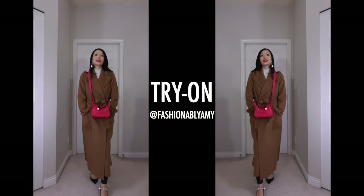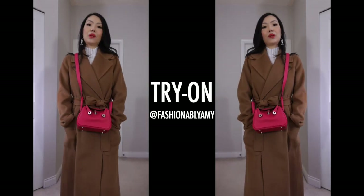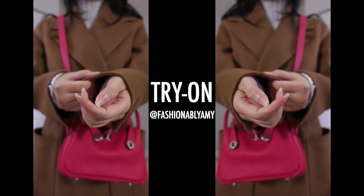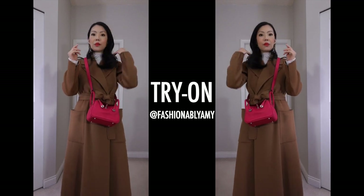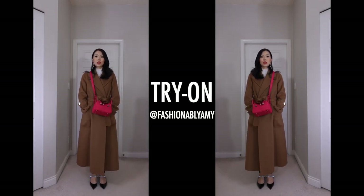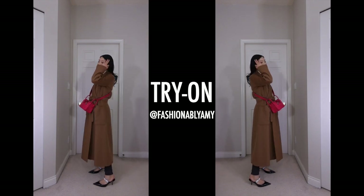Those are the two brand new fall/winter coats and they're just so beautiful — the texture is so nice. It's a really nice, light, soft brushed wool — just the perfect transitional fall weather coat. And the length is just so stunning.